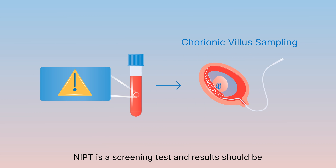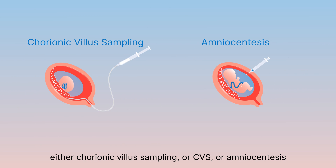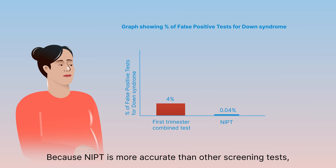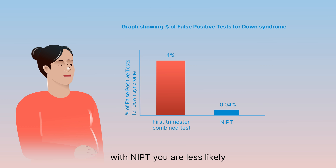NIPT is a screening test and results should be confirmed by diagnostic testing, either chorionic villus sampling or CVS, or amniocentesis, prior to making any pregnancy management decisions. Because NIPT is more accurate than other screening tests, such as first trimester screening, also known as the first trimester combined test, with NIPT you are less likely to get a false positive result and undergo unnecessary invasive diagnostic testing.